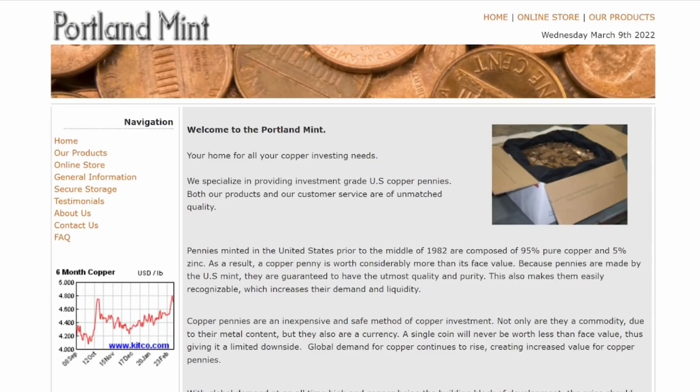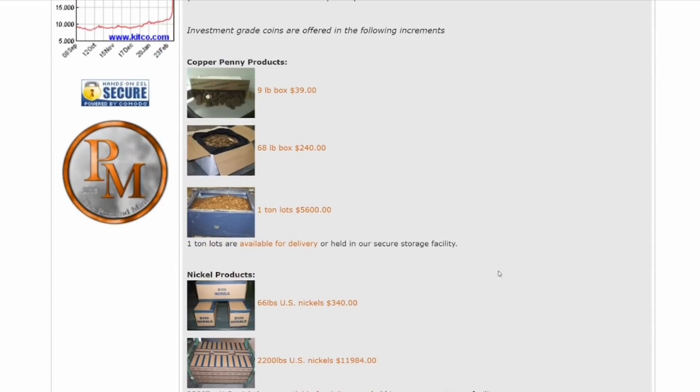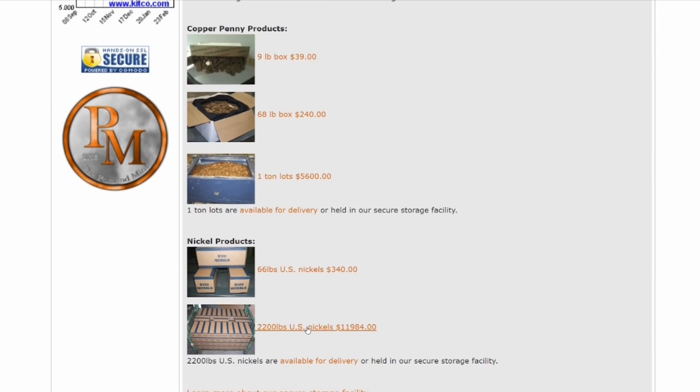I want to show you this company that actually sells copper pennies above their face value, and they've just started selling nickels as well. To give you an idea of the pricing: a one-ton lot of copper pennies is $5,600, and 2,200 pounds of U.S. nickels is just under $12,000. You can take physical delivery of these metals. If companies like this exist and are actually making money doing it, then you could do the same thing — just get the metals from your bank.